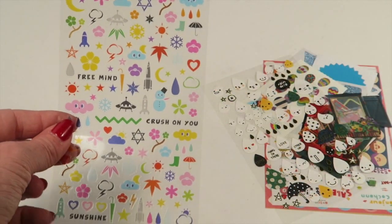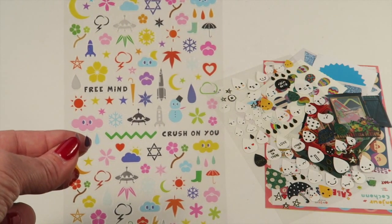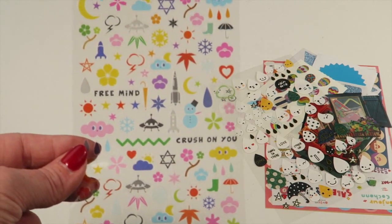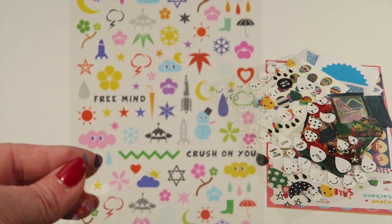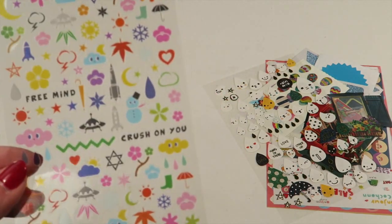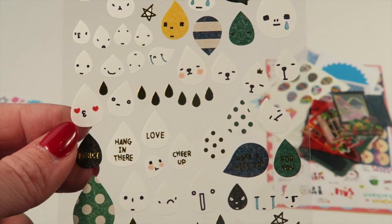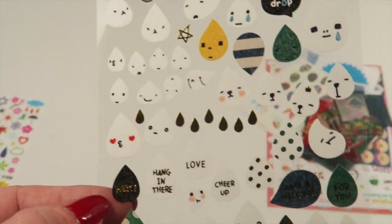These are kind of a mix — we have some alien spaceships with weather, so it's like aliens meet weather phenomena. We have flowers, rain, snow — very cute. These are cute little cheer-up stickers, so there are little raindrops but they say things like 'love,' 'cheer up,' 'hang in there' — just a little encouragement.